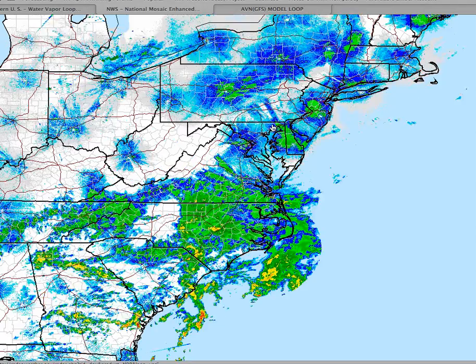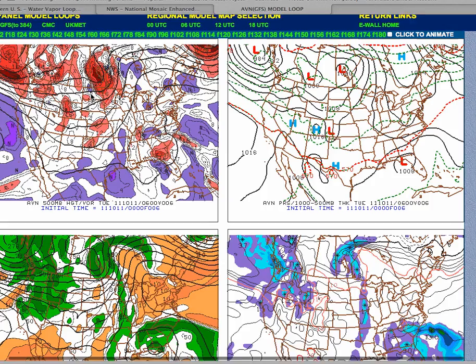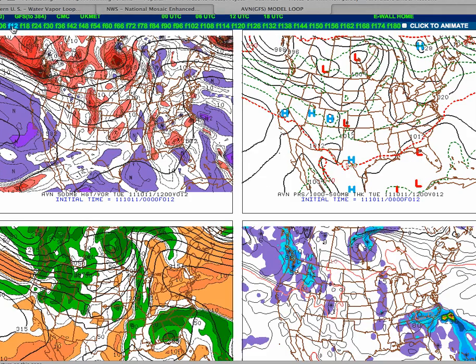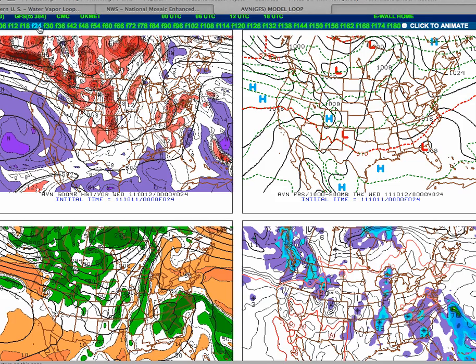But then tonight it gets a little bit wet. Looking at the latest GFS model guidance — which for this forecast purpose is pretty much on par with the European model guidance — we remain dry through this afternoon, but look for clouds to increase.